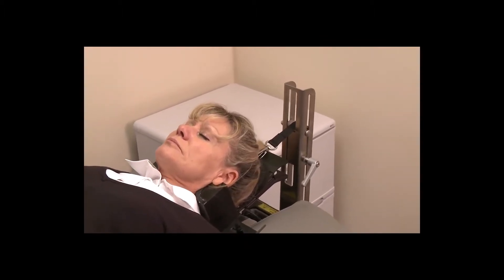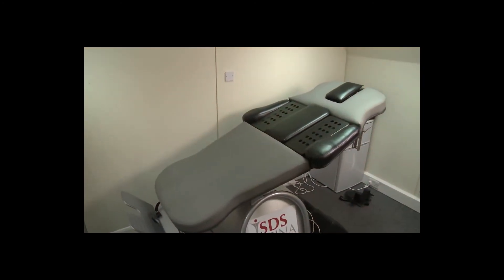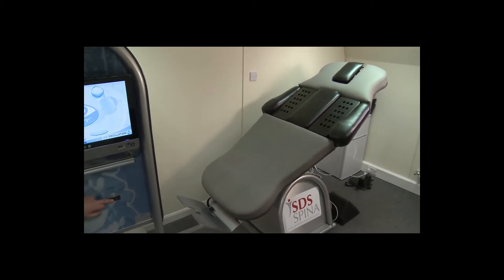Because it is safe and comfortable, patients remain completely relaxed at all times. IDD therapy is suitable for people of all ages. If you are suffering with low back pain or neck pain, talk to your approved IDD therapy provider to find out more.